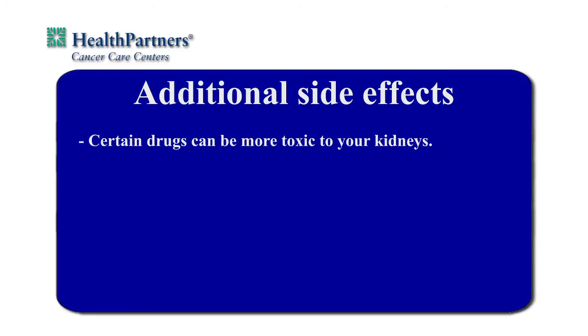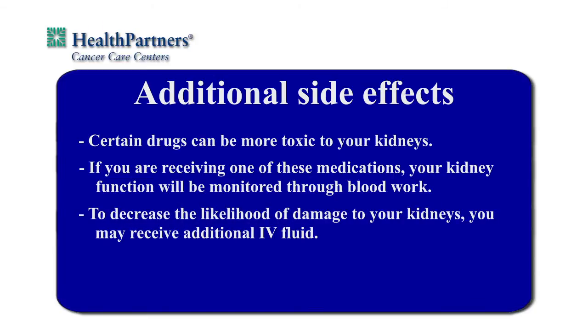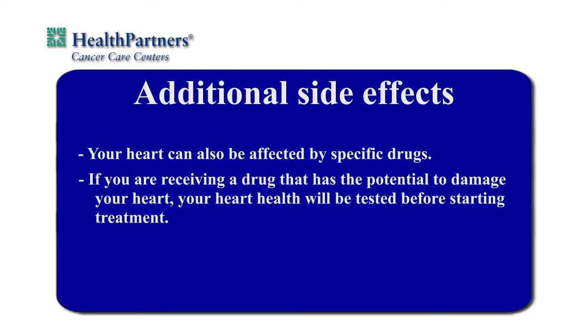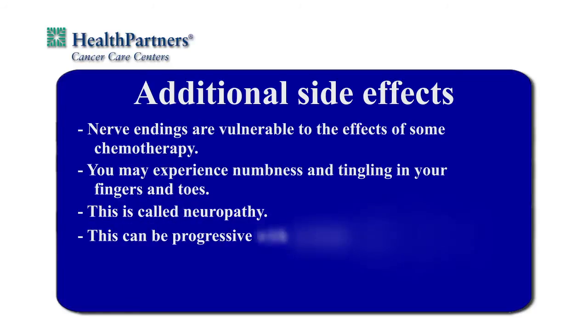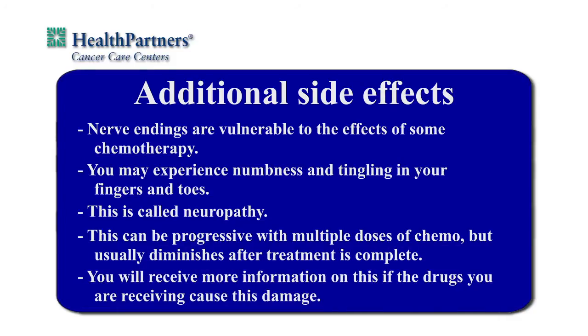Certain drugs can be more toxic to your kidneys. If you are receiving one of these medications, your kidney function will be monitored through your blood work. To decrease the likelihood of damage to your kidneys, you may receive additional IV fluid during your time in the infusion room. Your heart can also be affected by specific drugs. If you are receiving a drug that has a potential to damage the muscle of your heart, your physician will order a test to make sure your heart is healthy before starting treatment. Nerve endings are vulnerable to the effects of some chemotherapy. If this occurs, you may experience numbness and tingling in your fingers and toes — this is called neuropathy. The side effect can be progressive with multiple doses of chemo but usually diminishes after treatment is complete.